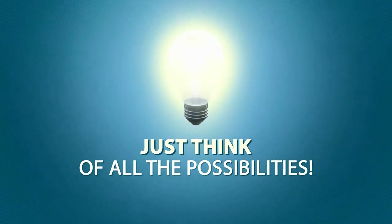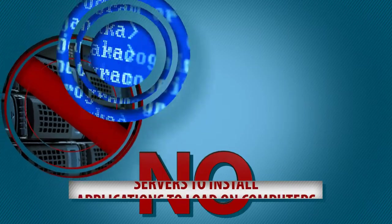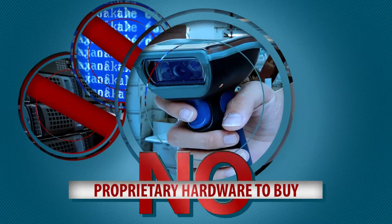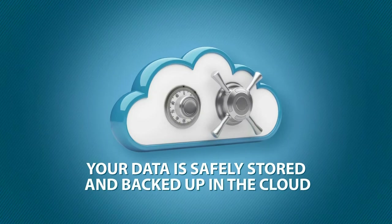Just think of all the possibilities. ShoeTrack is big data, made simple and easy to use. And with ShoeTrack, there are no servers to install, no applications to load on your computers, no proprietary hardware to buy, no long-term commitments, and your data is safely stored and backed up in the cloud.